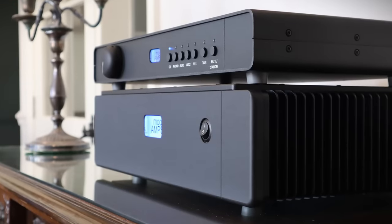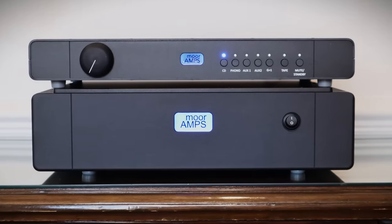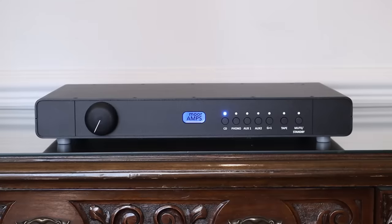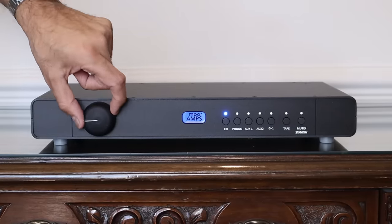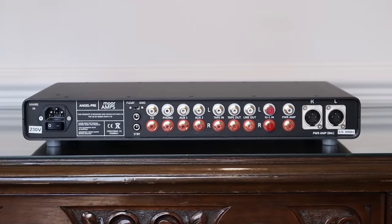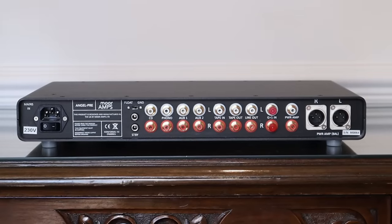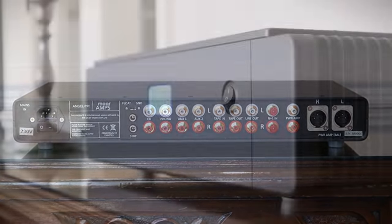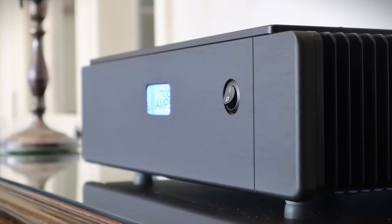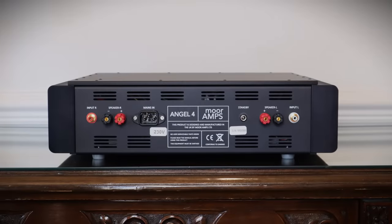More Amps is a small British manufacturer that also believes in preserving the timing of the signal. The Angel pre-amplifier and the Angel 4 power amplifier retail for £2,795 and £4,995 respectively. The pre-amp has minimal but high quality parts in the signal path — essentially a passive pre-amp with a unity gain buffer to drive cables. It can be switched from floating to fixed ground if you have ground loop problems. There are four RCA inputs, a tape loop, home theatre bypass, and single-ended RCA as well as balanced XLR analog outputs.